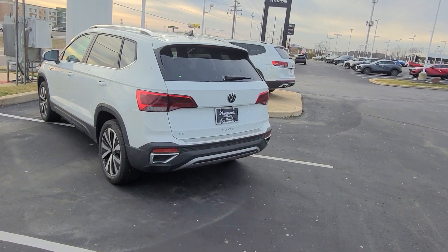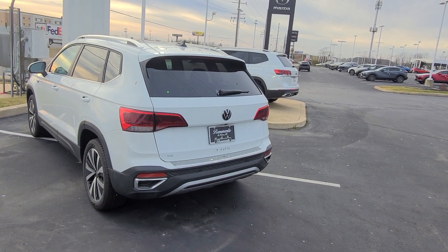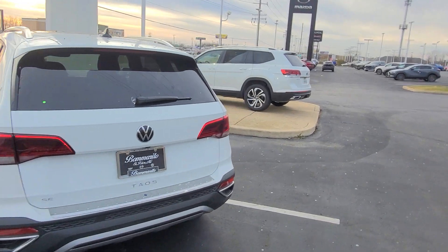That's available. This guy right here, Taos SE, front-wheel drive, panoramic sunroof, radar sensor delete on that one, black interior.